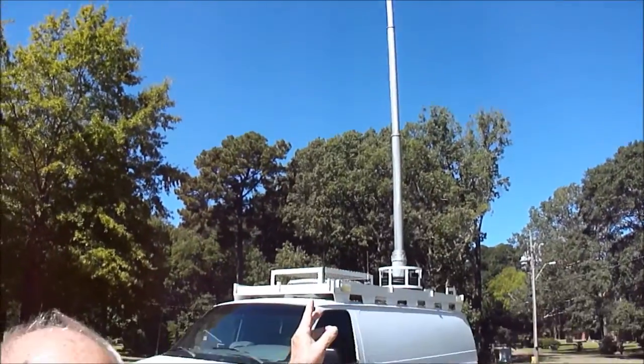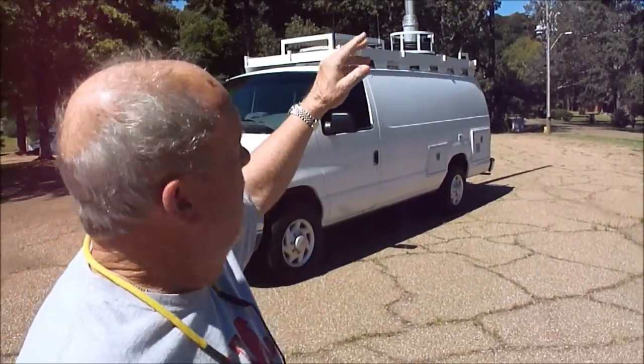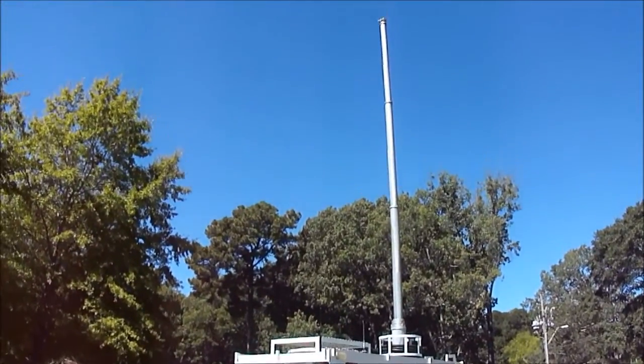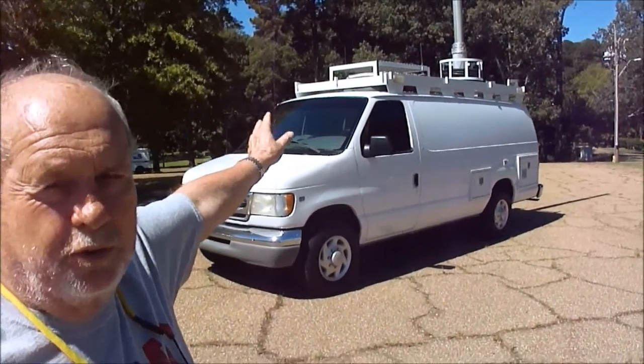We're going to have to show you all the things associated with this. This mast — God knows how high it will go. That is as high as we've got the nerve to raise it; it's windy. On top of it, of course, you put an antenna — they've taken that off. Also on top, you see that platform built over the air conditioning. It has a roof air conditioning system as well as dash air, and it's thick enough that a cameraman can stand on it and work.